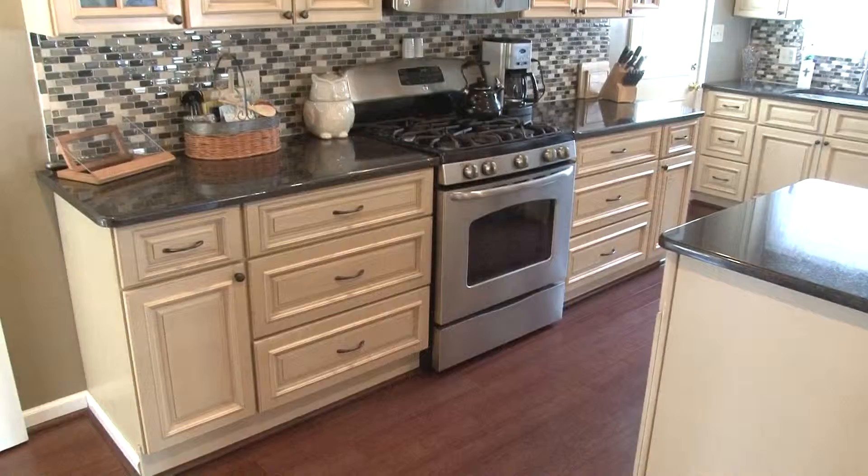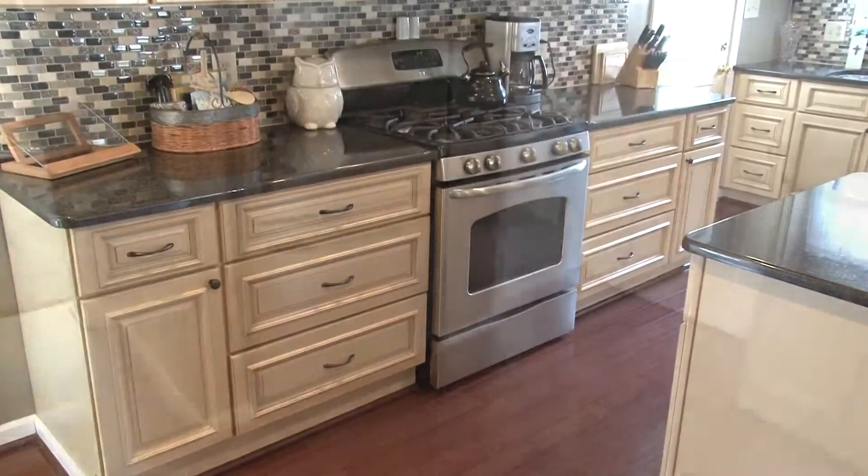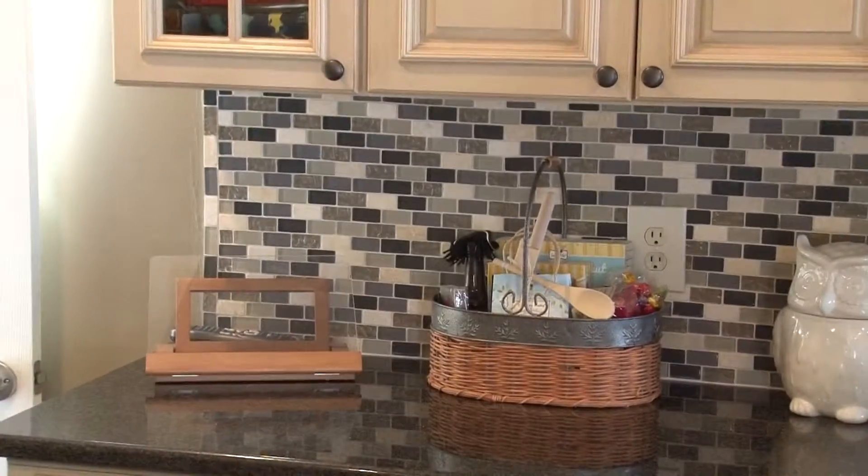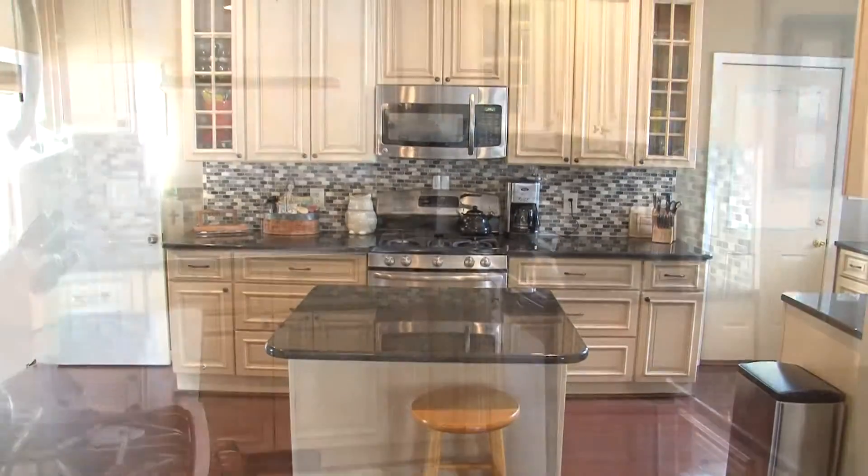This brand new modern kitchen is stunning. It includes everything you need to prepare your favorite dishes and so much more. All new stainless steel appliances, rows of custom cabinets, granite countertops, and custom tile backsplash highlight this impressive kitchen.